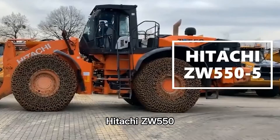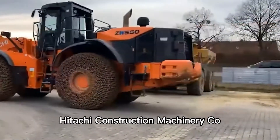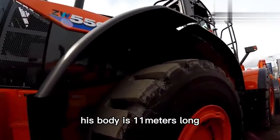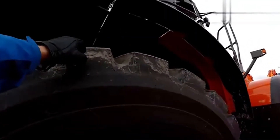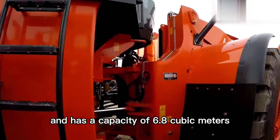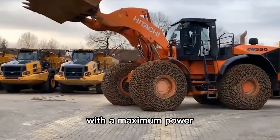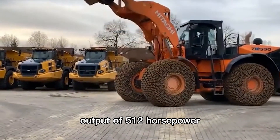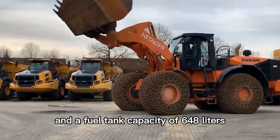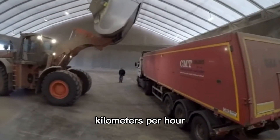Number 7: Hitachi ZW550. This is a wheel loader manufactured by Hitachi Construction Machinery Co., Limited in Japan. Its body is 11 meters long and weighs 47 tons. The bucket is 3.7 meters wide and has a capacity of 6.8 cubic meters. It is equipped with a Cummins QSK19 high-powered diesel engine with a maximum power output of 512 horsepower, a maximum torque of 2,000 Nm, and a fuel tank capacity of 648 liters.